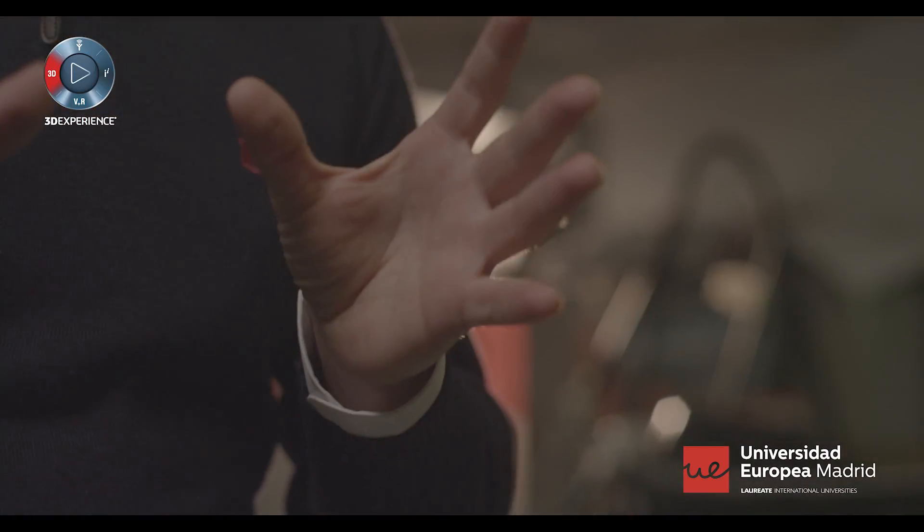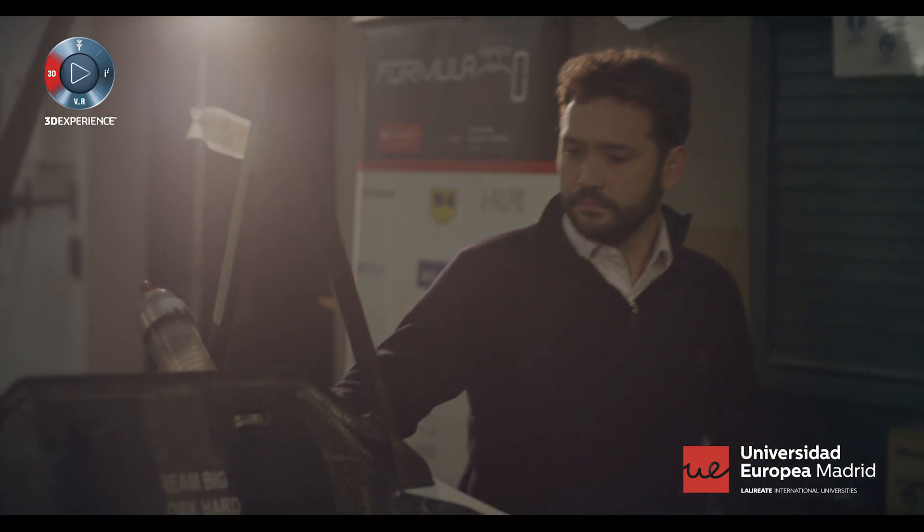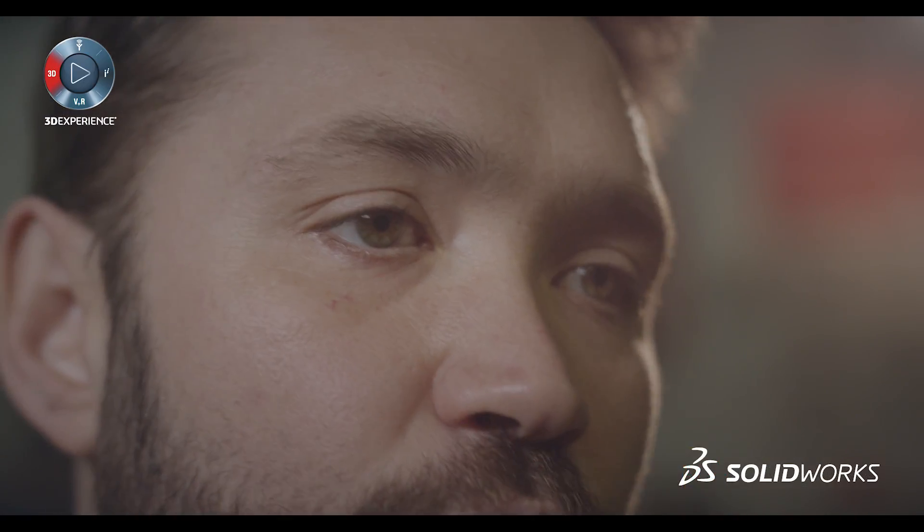Here at the engineering school, more than 500 people study mechanical, electrical, robotics or automotive engineering, among other 20 programs. What we try to do for students is to teach that designing is not only drawing.